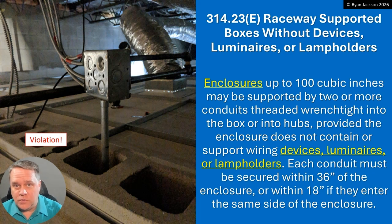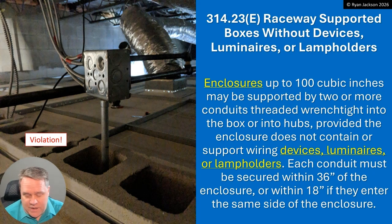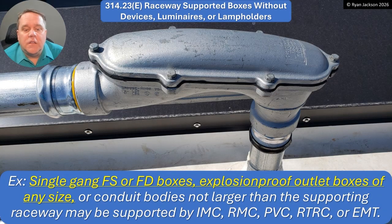They've got to thread into the enclosure. Let's take a look at what the exception has to say. Single-gang FS or FD boxes, as well as explosion-proof outlet boxes of any size, or conduit bodies that are not larger than the supporting raceway, may be supported by one piece of IMC, rigid, PVC, fiberglass, or EMT.